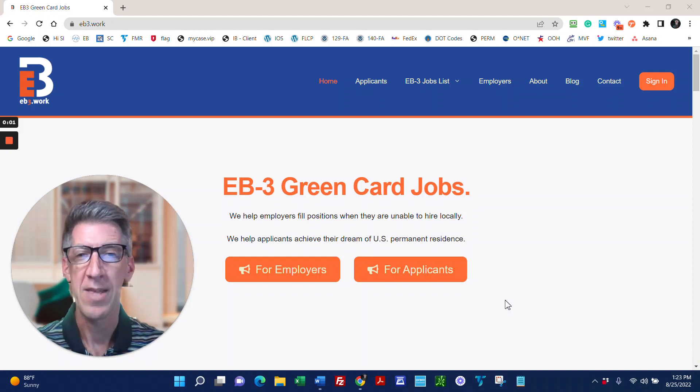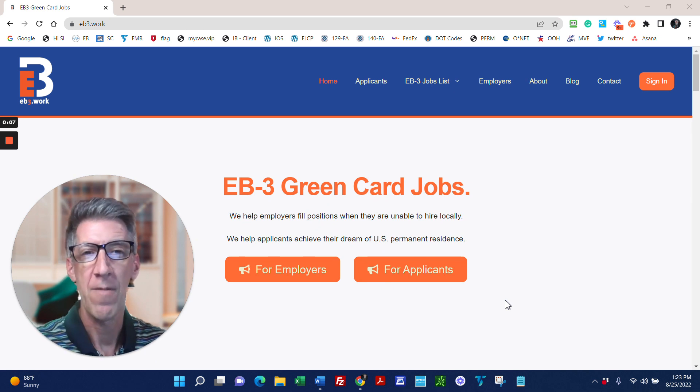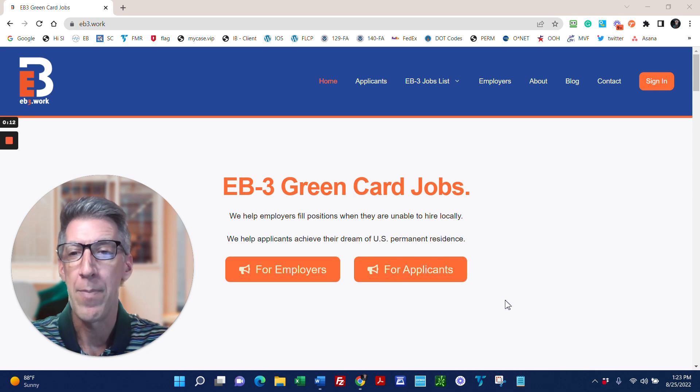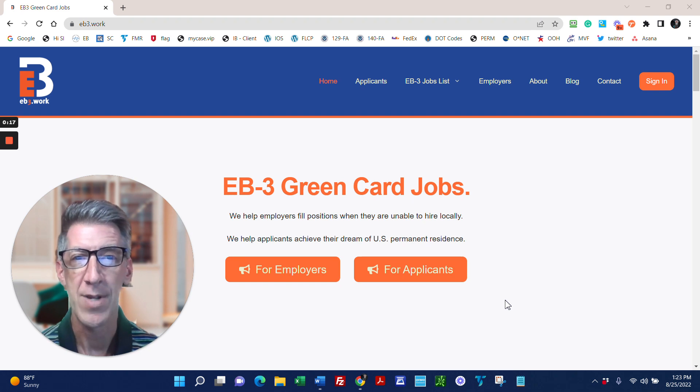Hey guys, welcome back. This is John Doorer, President of EB3.Work and Immigration Office Solutions. I wanted to talk today about answering some questions that we've had about the EB3 process and our jobs and our employers.